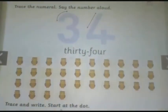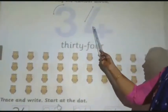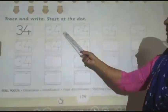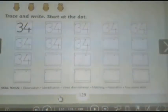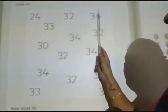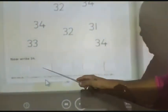Which number comes after 3333? Yes, 3434. Here all together total 34 owls. Write 3434 in each box. Now children, circle 3434. Circle 3434 and below that you have to write 3434.